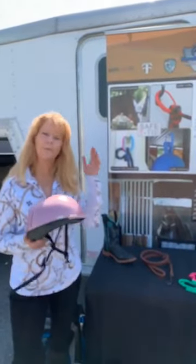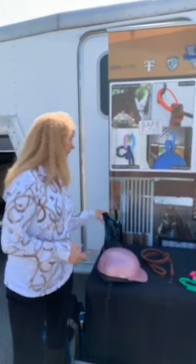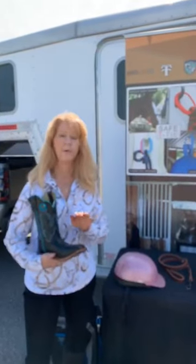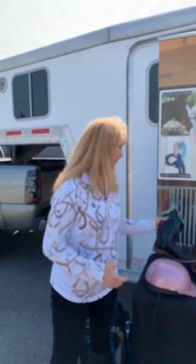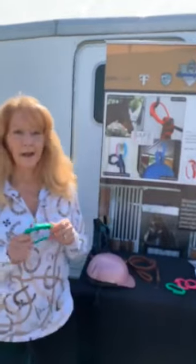One would be a helmet — that's going to protect you if you fall and hit your head. The other would be cowboy boots. We all wear cowboy boots around horses in case the horse steps on us. We use something tougher than tennis shoes to help protect our feet. Today I want to introduce to you, if you don't already know, a product called Safety Tie.